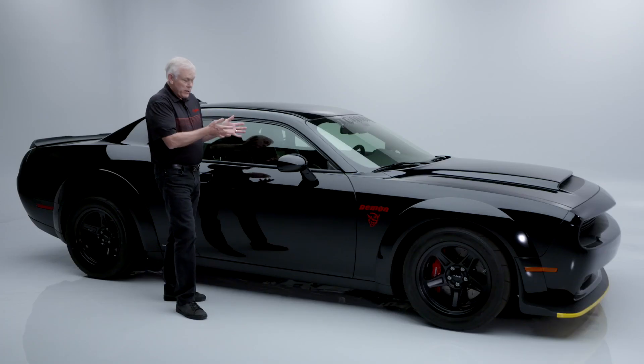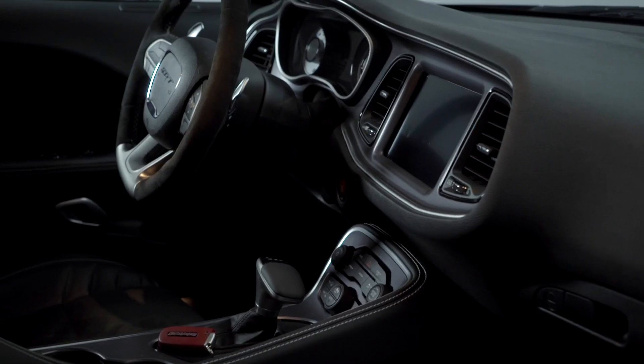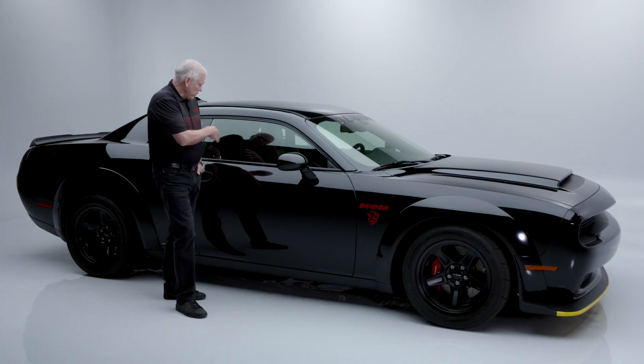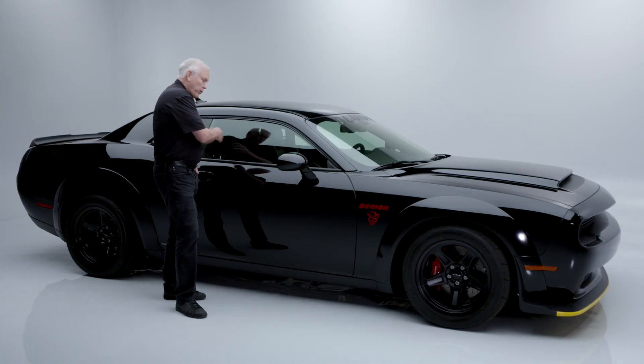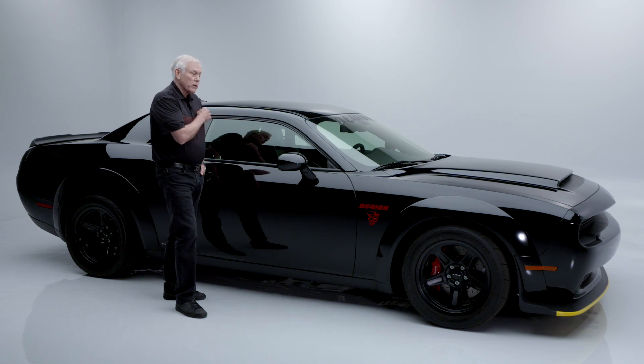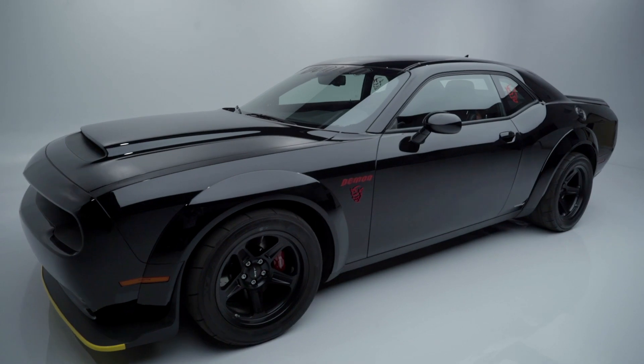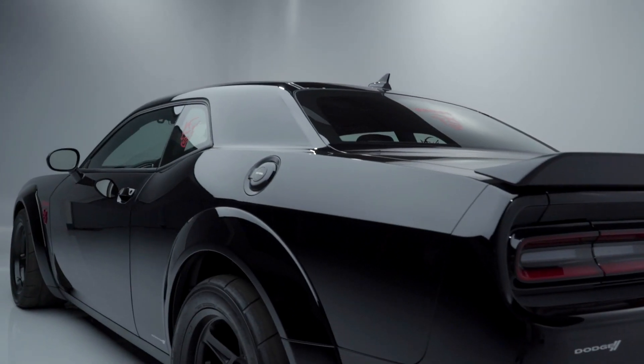This is one of the quickest cars off the line I have ever driven. This one is well optioned — it has Apple CarPlay, Bluetooth, and nav. You could order these with or without any creature comforts, but this one's pretty well loaded up. This is an absolutely gorgeous car — these were such a buzz when they first came out.